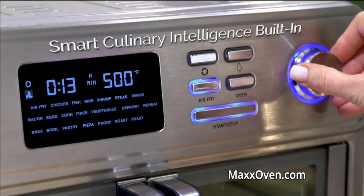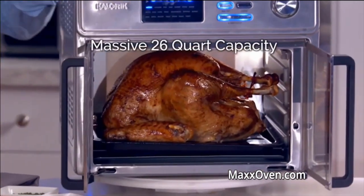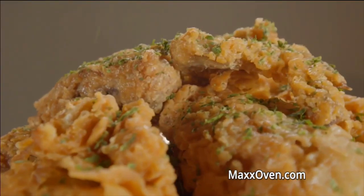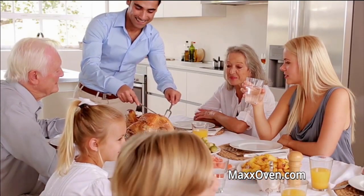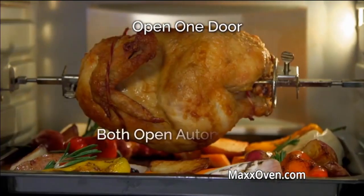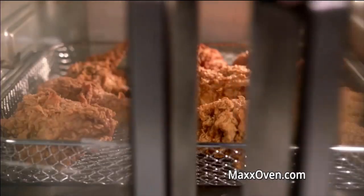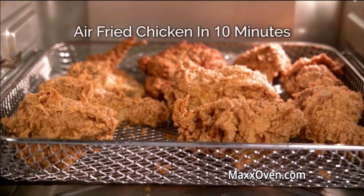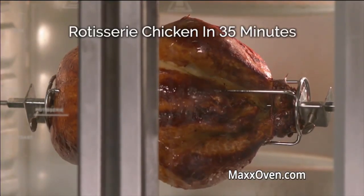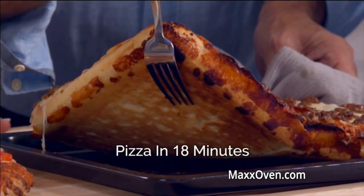The Maxx Air Fryer has smart culinary intelligence built in, plus a massive 26-quart capacity. Make mountains of healthier air-fried French fries, enough air-fried chicken for a family, even a whole 12-pound turkey. And it's the only air fryer oven with French doors — open one door and they both open automatically. Coming up, we're cooking ribeye steaks in 8 minutes, air-fried chicken in 10 minutes, Cajun salmon in 7 minutes, rotisserie chicken in 35 minutes, and full-size pizza done extra crispy in just 18 minutes.